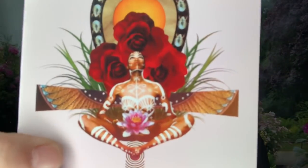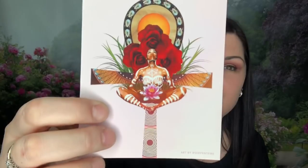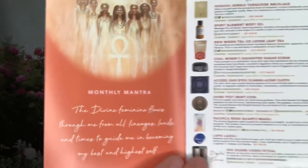Let's cut the tape and get this open. Goddess Provisions always has their card on the very bottom, so I need to dump this stuff out to get to the card. Here it is — this month's theme is 'Divine Feminine.' Very pretty. It says 'Hello there, Goddess' and features ancient Egyptian wisdom as the monthly mantra.